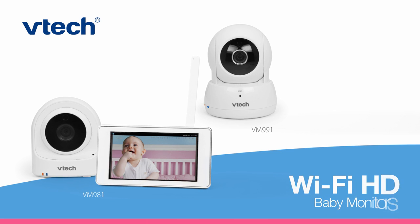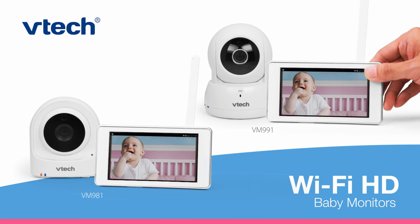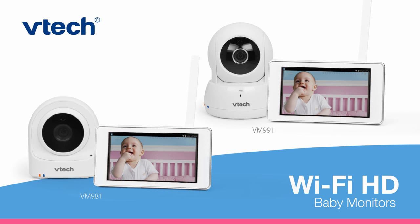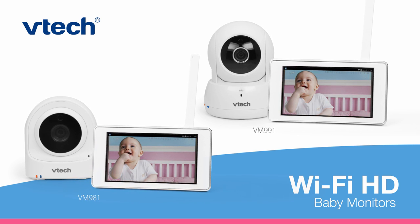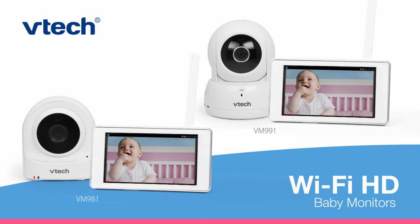Introducing Wi-Fi baby monitors from VTech with either a fixed camera or a pan and tilt camera, so you can check in on your little one no matter where you are. Worry a little less. Enjoy parenthood a little more.